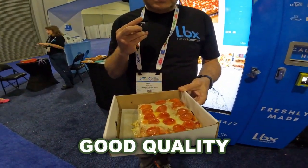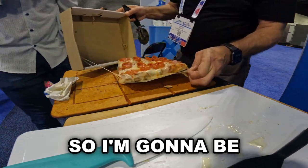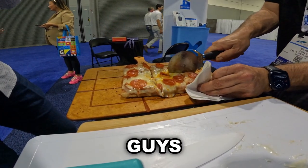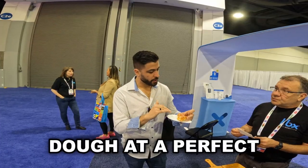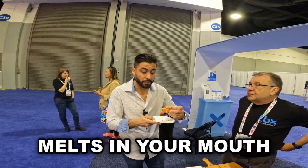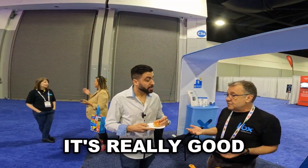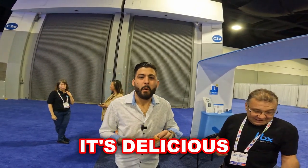A few moments later — there it is, a pepperoni pizza. Very interesting, very good quality. Let's see what it tastes like. I'm from New York so I'm going to be critical. Pizza from a vending machine — this is 2023 for you. Moment of truth — a little hot! You have the dough at a perfect crispiness, the cheese at a good temperature, and the pepperoni almost just melts in your mouth. It's really good pizza, it's really good!